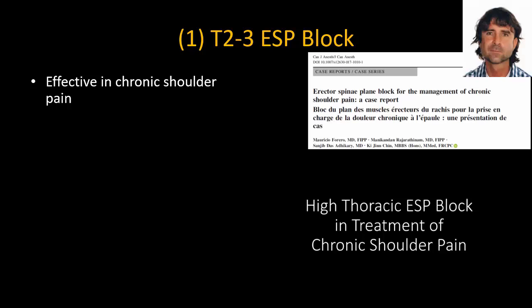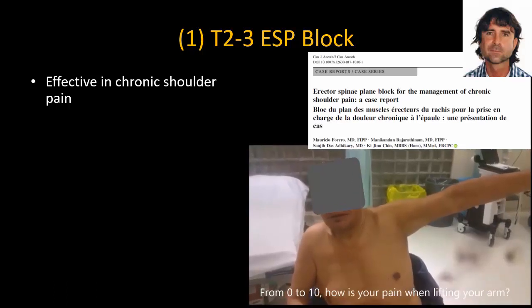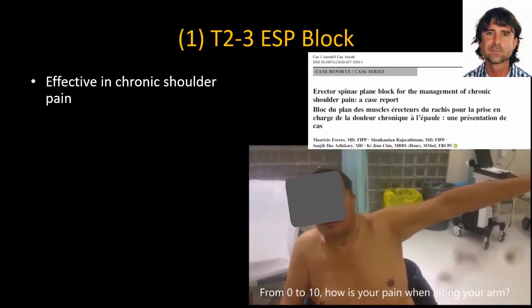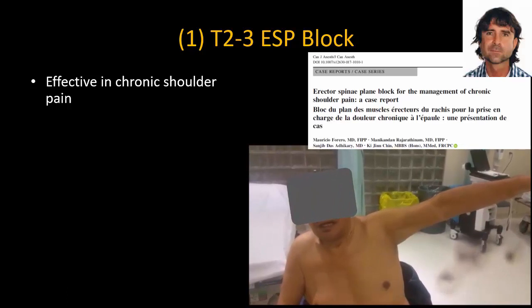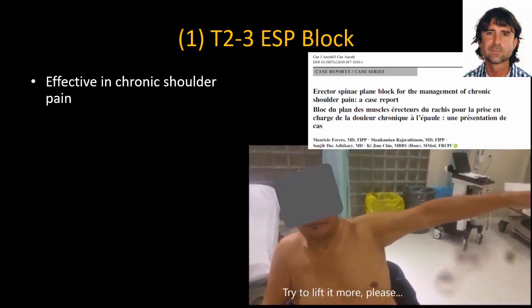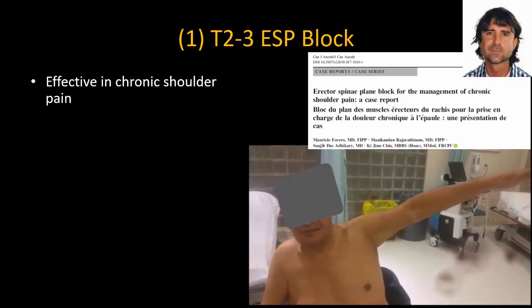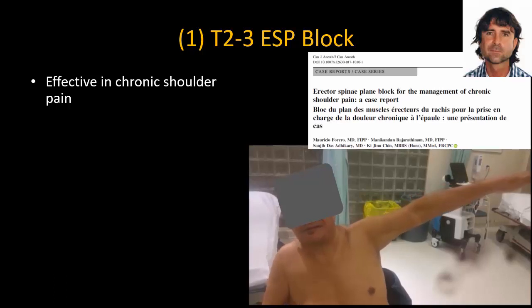This short video, shown here with the patient's permission, illustrates the effect. In it, the patient rates their pain as 8 out of 10 when lifting the arm, and is then asked to lift the arm further — demonstrating the pre-block pain level before the ESP block is performed.